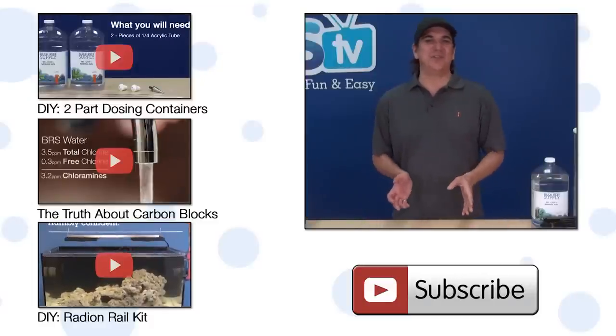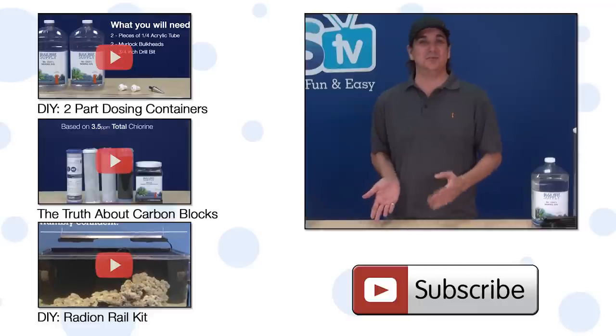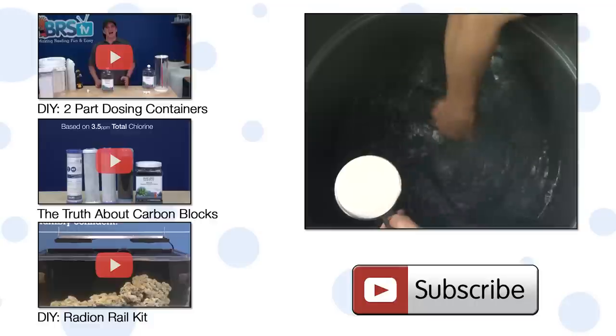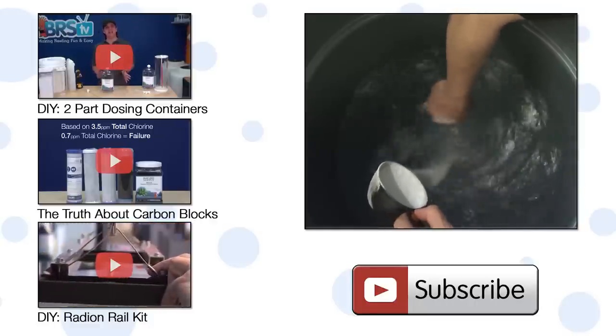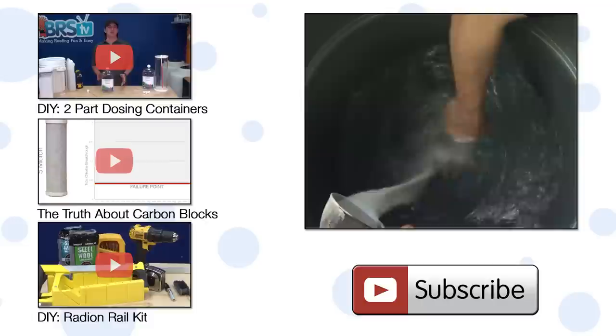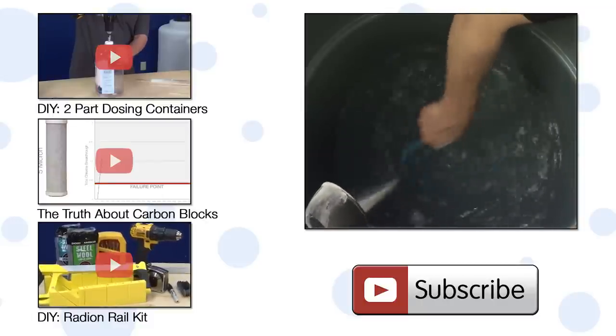One last note: it is super common for salt mixes to be low in magnesium, presumably because it is one of the more expensive components. So if you are using a salt mix with low magnesium, most reefers will give it a boost directly in the salt mixing container before doing a water change, so the water change isn't effectively lowering the magnesium levels in the tank.